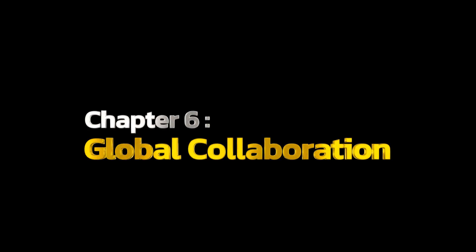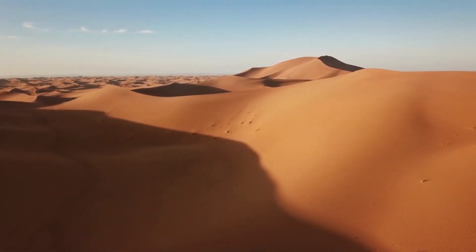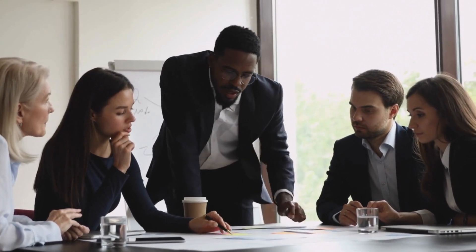Chapter 6: Global Collaboration. The world is watching as Saudi Arabia pushes the boundaries of what's possible in arid land development. Experts from around the globe are contributing their knowledge, making this project a symbol of international collaboration.